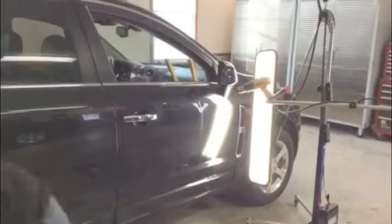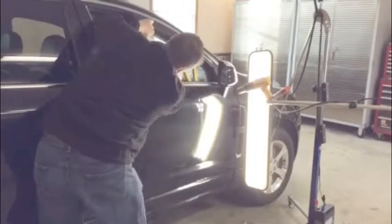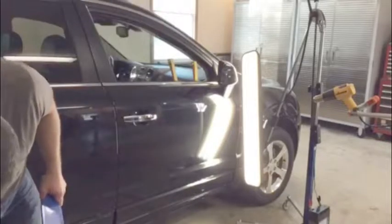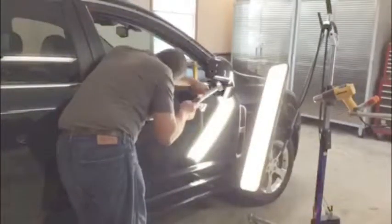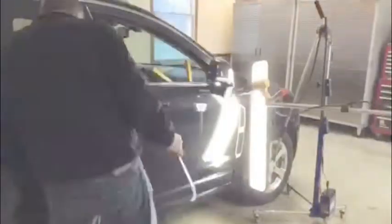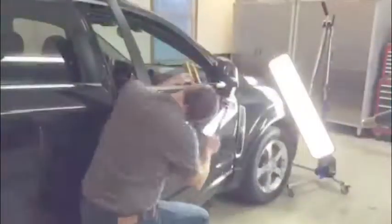I'm showing this video in a fast-forward motion to show how we do the dent repair process at Dent Specialist Inc. This gives you an idea of how we access the dent, how we knock down the highs, work up the lows from the underneath side, and straighten it back out. I'm moving my light around in different angles to get a different view of the dent to see the low spot in each area, and then knocking down the high spots to smooth it back out like original factory condition.